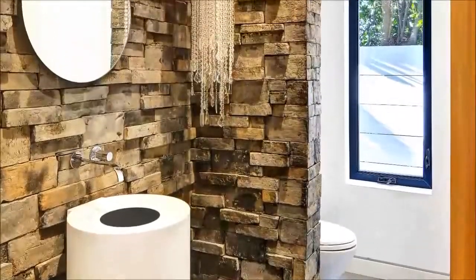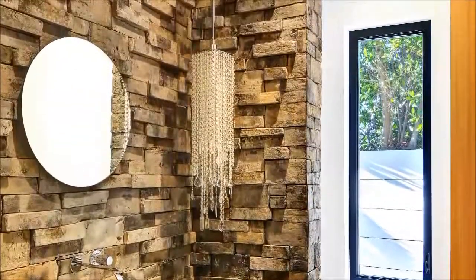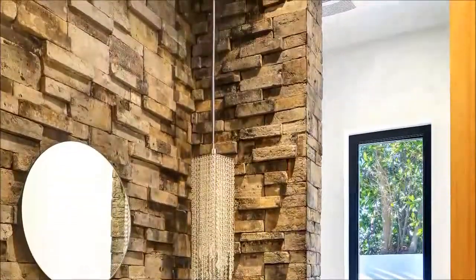Servicing the main level, this powder room is elevated by a stone wall, elegant chandelier, and distinctive vanity.